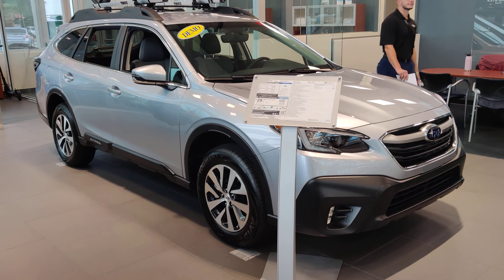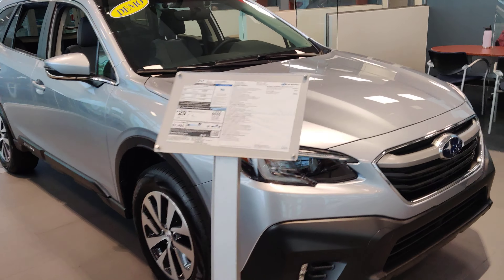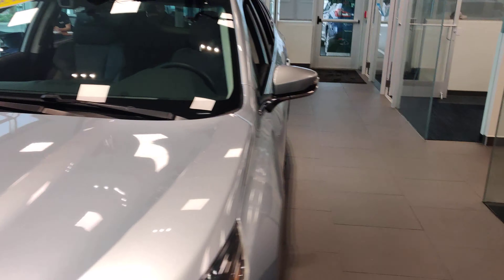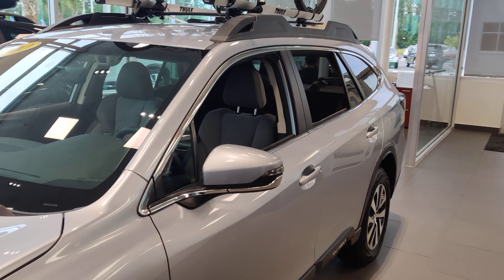I was told you were looking for a premium Outback, silver, and I happen to have it. I would love to answer any questions that you have about this vehicle.